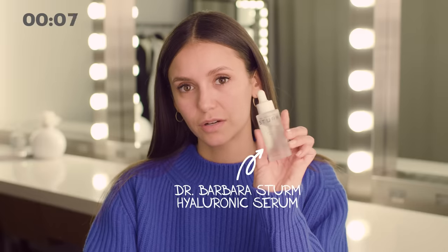The first thing I do is skin care because it's so important and I love a good serum. I have my Dr. Sturm Hyaluronic Acid. It brings the moisture and plumpness back into your skin. So I put that on first to give my face a clean, moisturized palette.